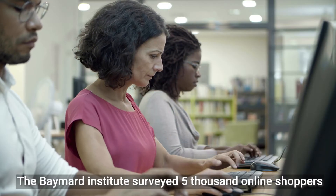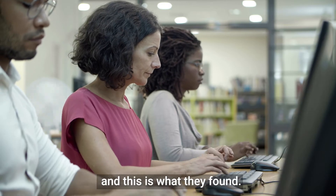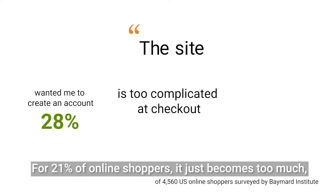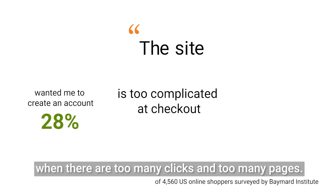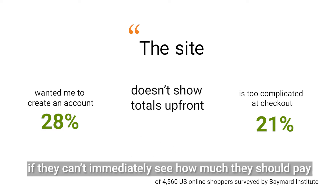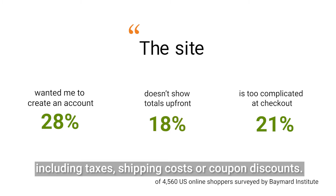The Baymart Institute surveyed 5,000 online shoppers to understand why they drop off at checkout, and this is what they found. 28% don't want to be forced to create an account. For 21% of online shoppers it just becomes too much when the checkout process is long, with too many clicks and too many pages. 18% of online shoppers will abandon their carts if they can't immediately see how much they should pay, including taxes, shipping costs, or coupon discounts.